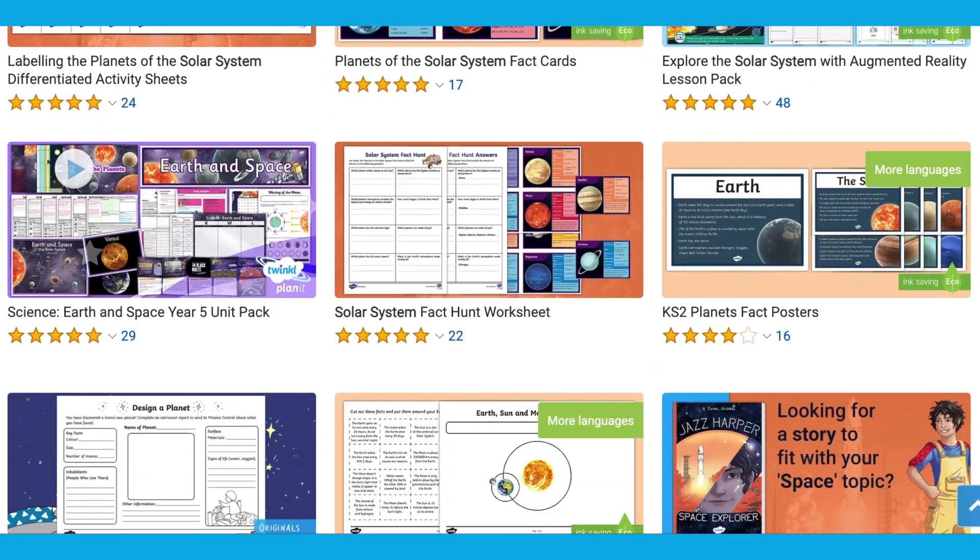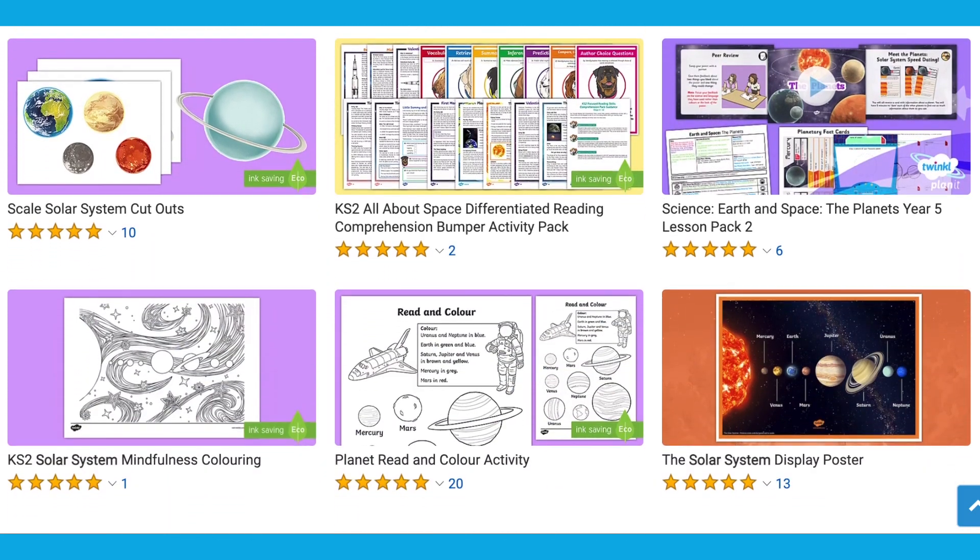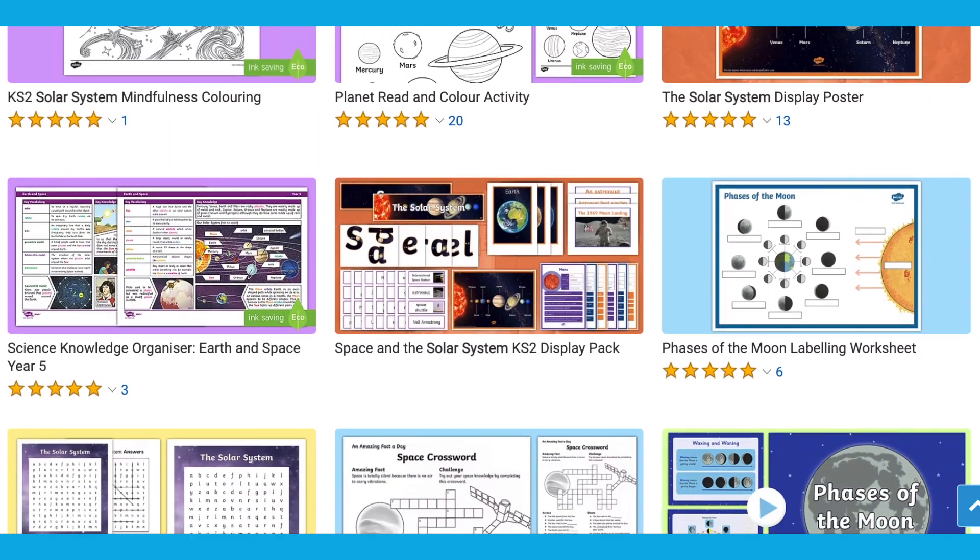As you can see, Twinkle have some great space-themed resources. Whatever you need for your topic, there's sure to be a resource on the site for you. I hope this video has helped to inspire you to use our space resources, whether you're in the classroom or at home. Make sure to like and subscribe to the channel for more content like this. Thanks for watching and I'll see you again.